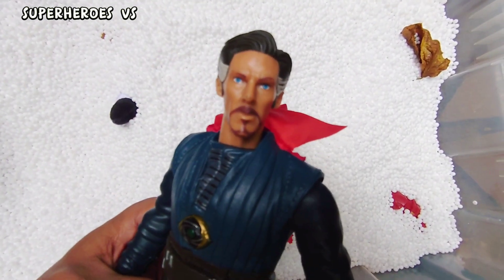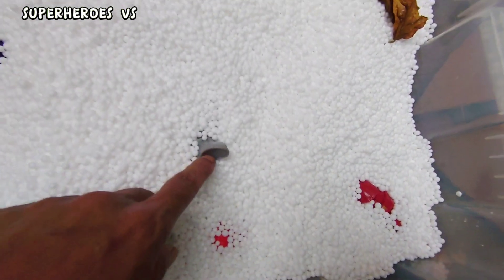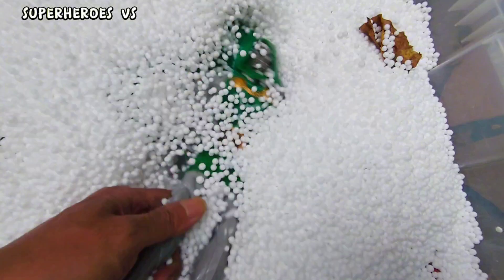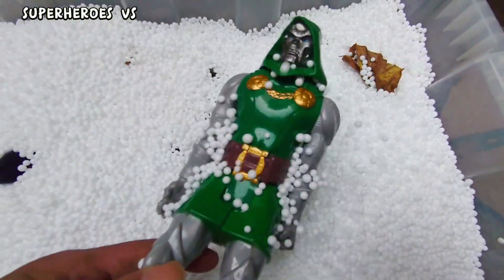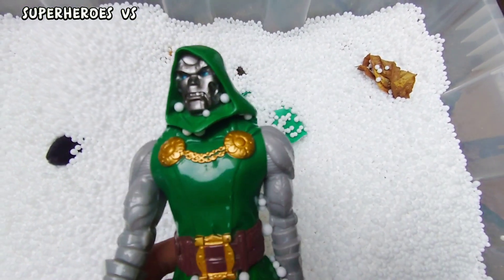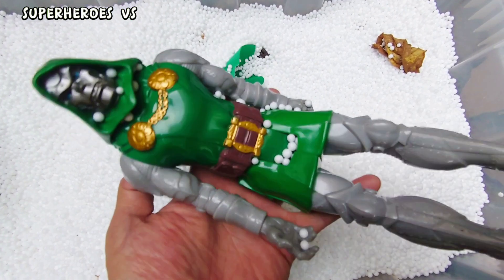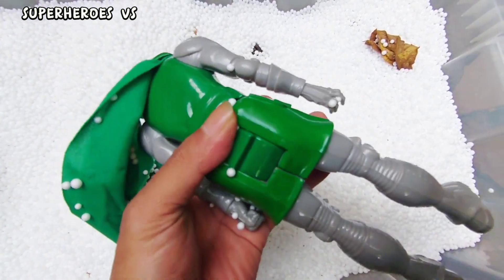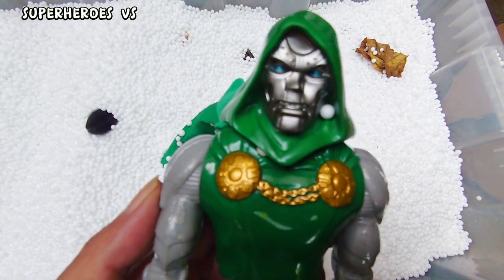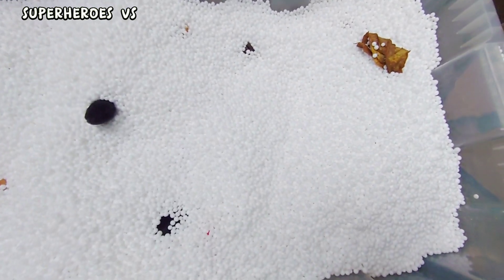Next — we found action figure Dr. Doom! Dr. Doom, green colors and brown combination with silver. The magic man, Dr. Doom. Very cool, very nice guys. Okay, next!